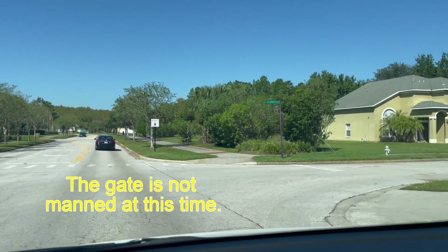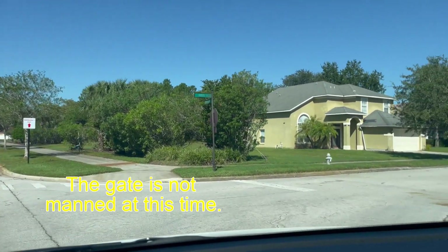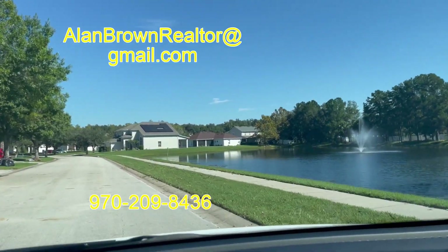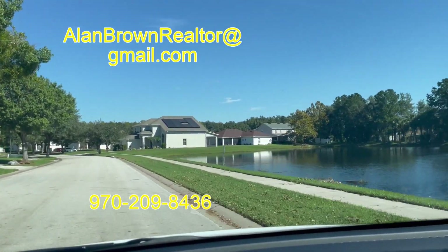I'll take you down and around some of the streets here. This is Huron Circle, so you can get a good idea of what's in here.